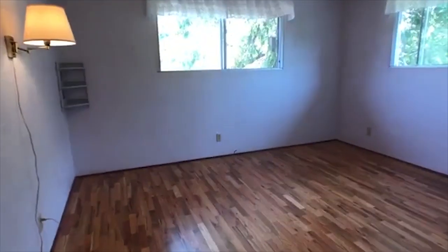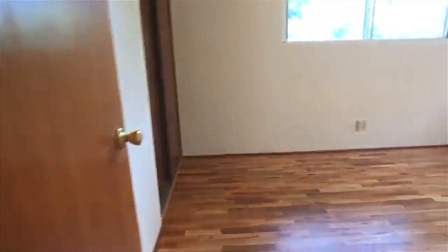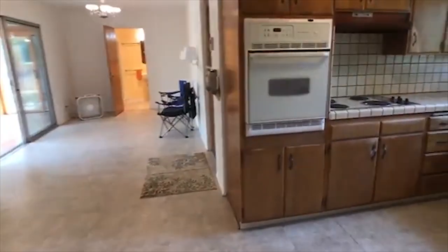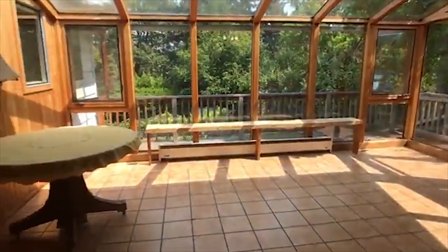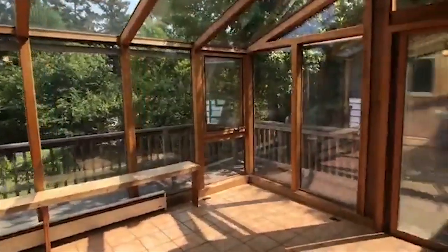The main level has three bedrooms including a light-filled master overlooking the backyard, two full bathrooms with great built-in storage areas, an efficient kitchen layout with electric range, as well as a large sunroom with tile floors, exposed wood beams and casement windows.